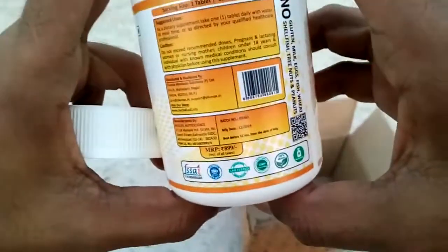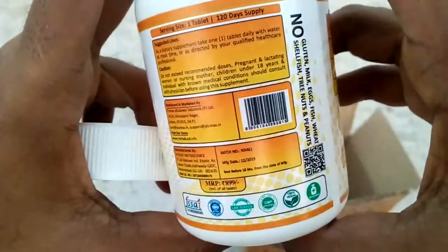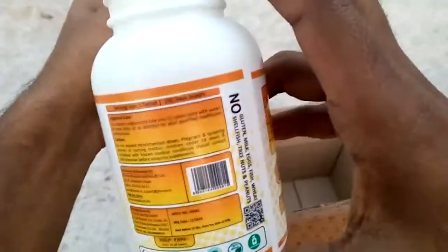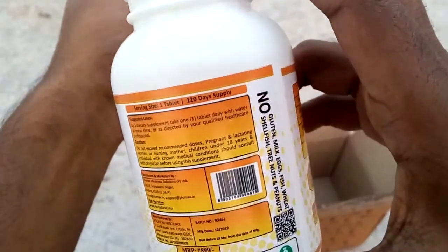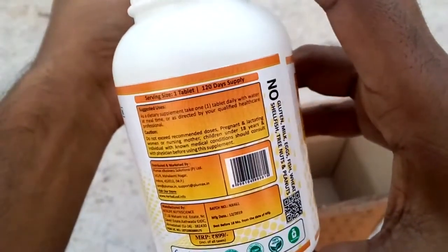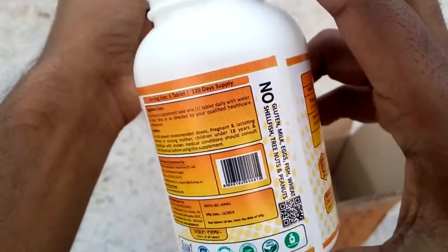As you can see, the suggested serving size is one tablet, meaning one should take one tablet per day. The suggested use states: as a dietary supplement, take one tablet daily with water at mealtime, or as directed by your qualified healthcare professional.